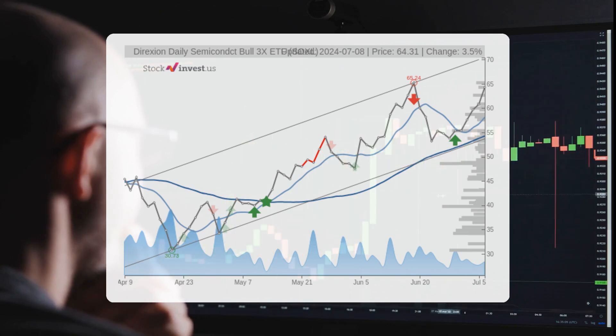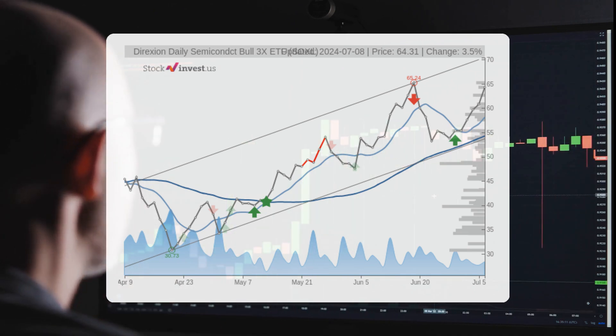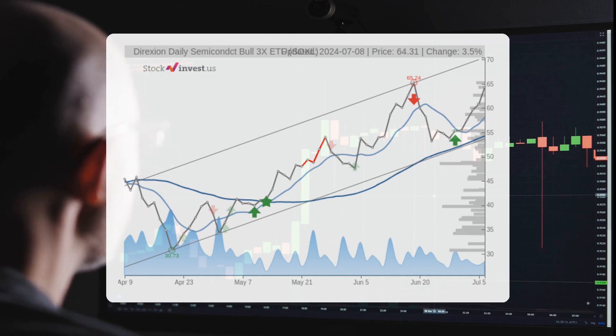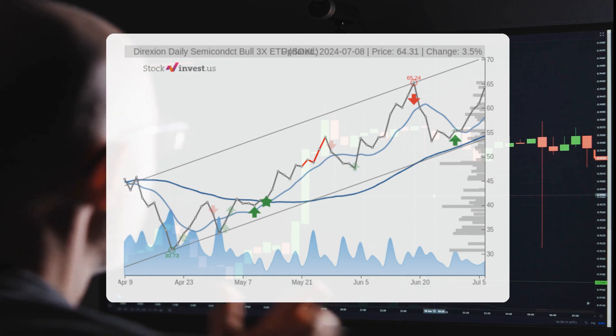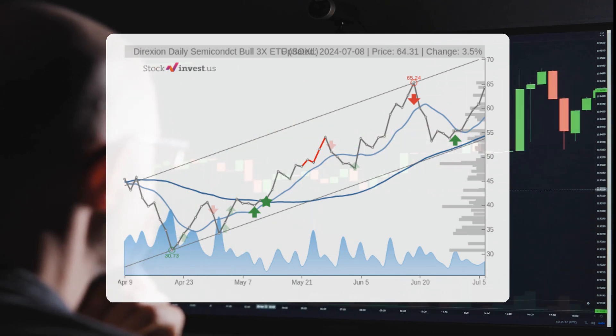As for the 12-month outlook, the projected return falls between 37.84% and 138.62%, translating to a price range of $88.65 to $153.46 after a year.